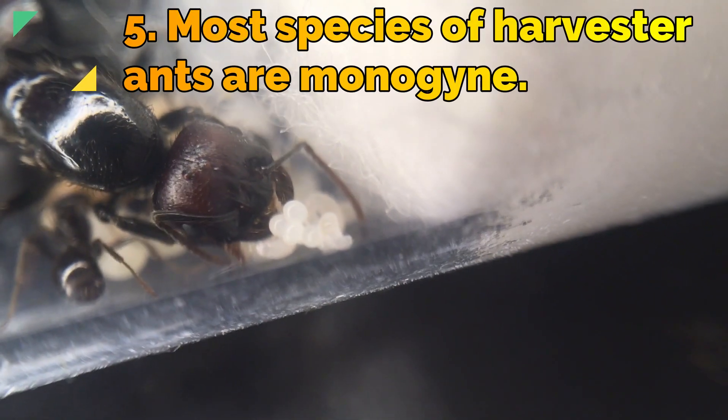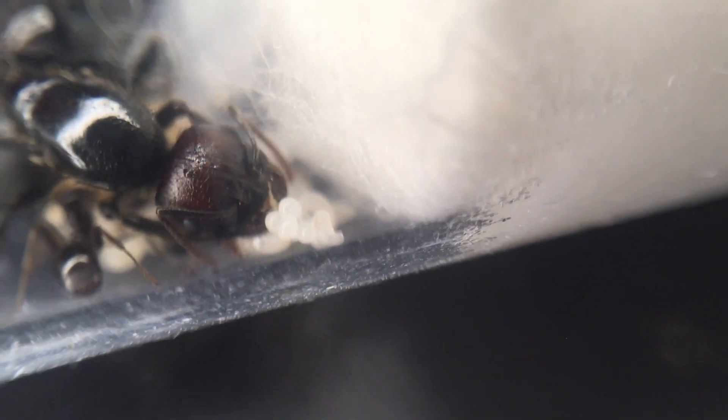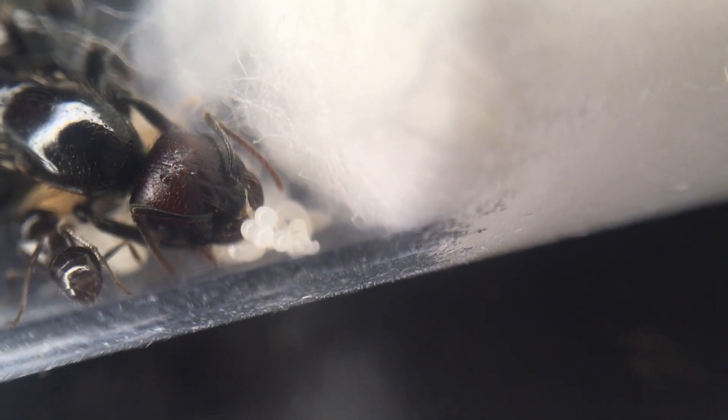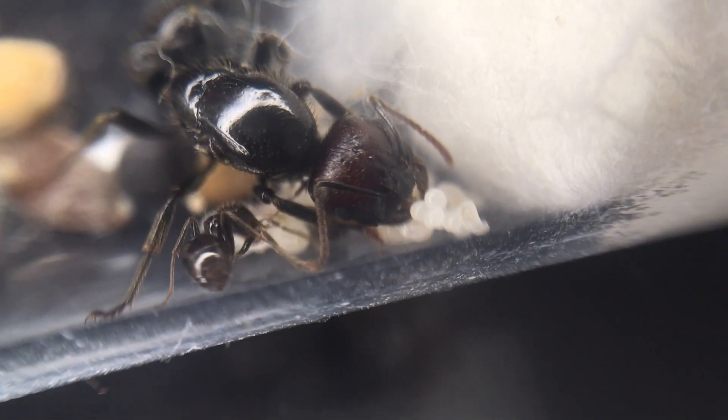Fact 5: Most species of harvester ants are monogyne, meaning that most species will only have one queen. There have been successful cases of people merging queens before the brood develops into workers, but this is not recommended as in the wild this would not happen.